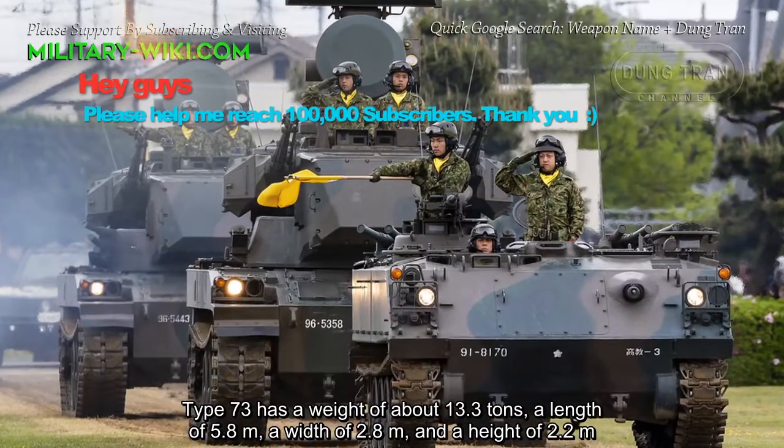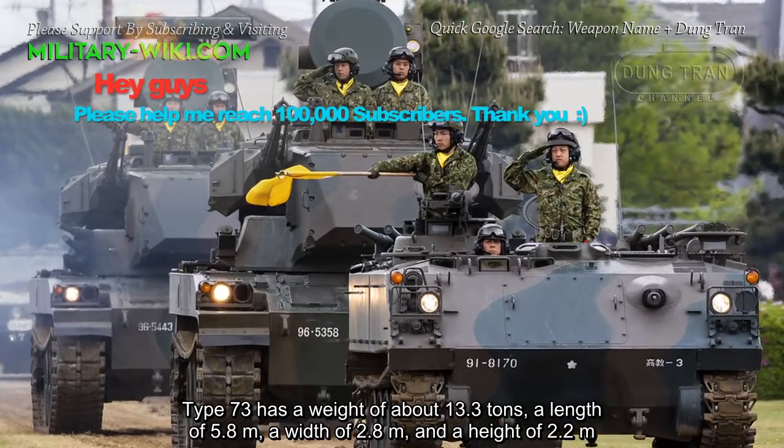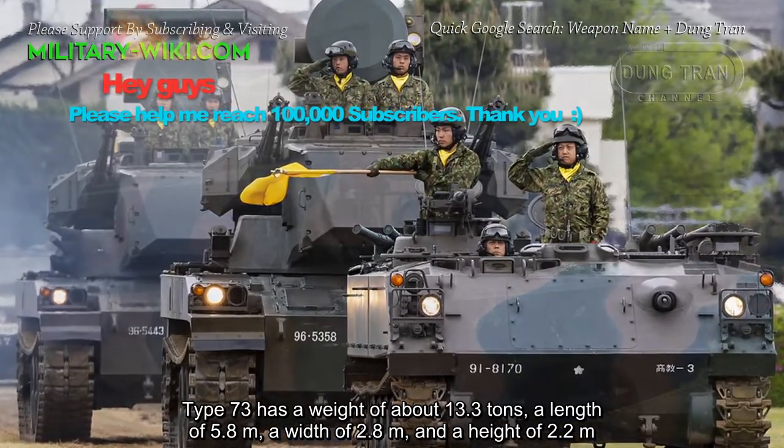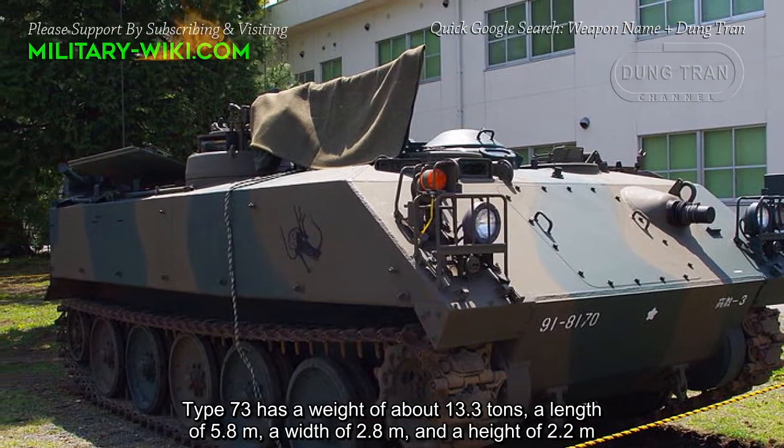The Type 73 has a weight of about 13.3 tons, a length of 5.8 meters, a width of 2.8 meters, and a height of 2.2 meters.